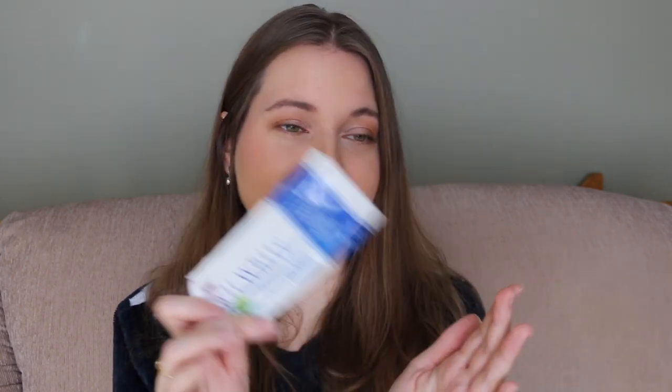A long-time favorite of mine that I can't get enough of is the Nour Solutions Xily White Platinum Mint Toothpaste Gel. This is a staple in my oral hygiene routine — I love this. It's really great at keeping your teeth nice and white.